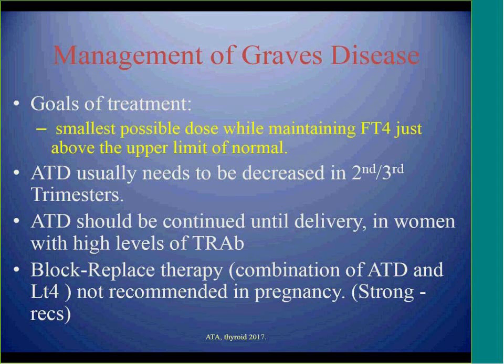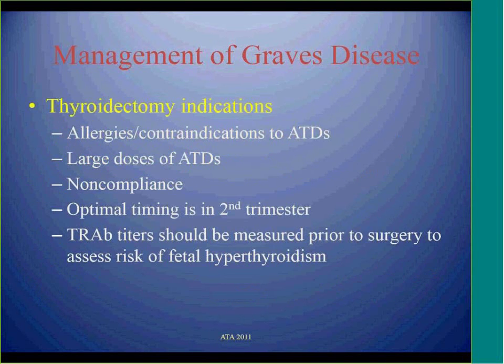Because of these side effects, the recommendation for thyrotoxicosis management during pregnancy is to find the lowest possible dose that keeps thyroid hormones at the upper limit of normal in pregnancy — normal free T4 is not required. The dose should be decreased in the second and third trimester. If a patient has positive TSH receptor antibodies, medication should be continued until delivery. Surgery in the second trimester may be considered if the patient is allergic to medications, requires large doses of antithyroid drugs, or has a history of non-compliance. If surgery is selected, trap antibody levels should be checked to determine whether the baby requires further follow-up.